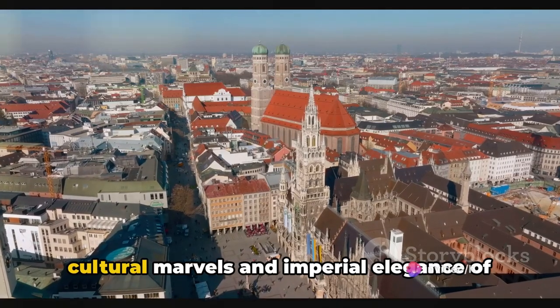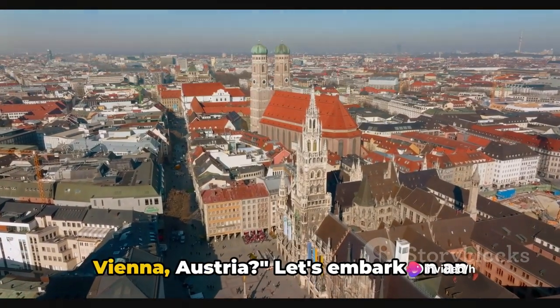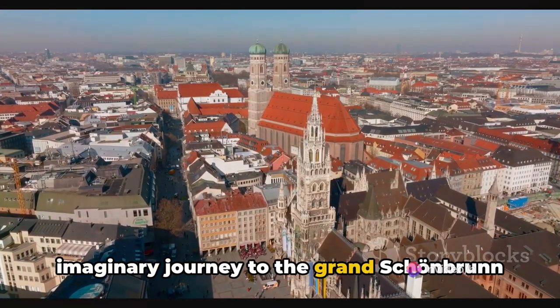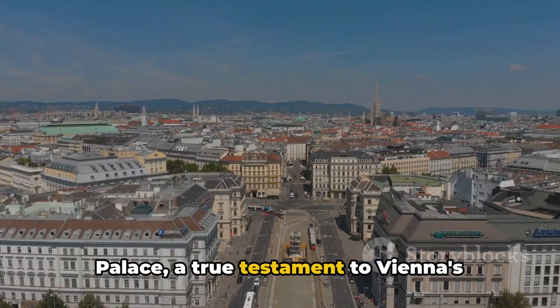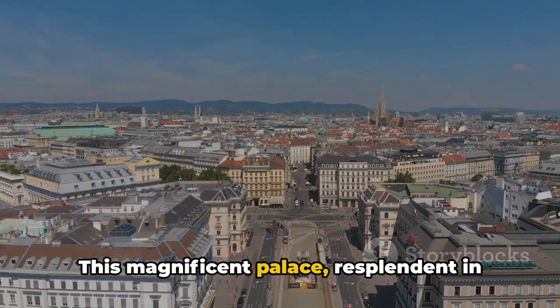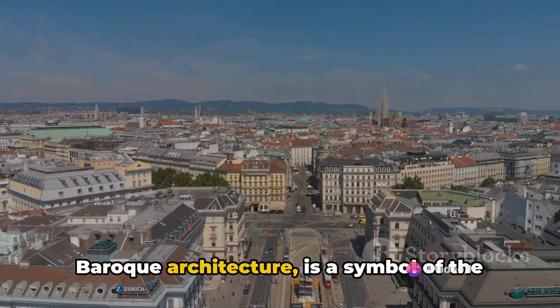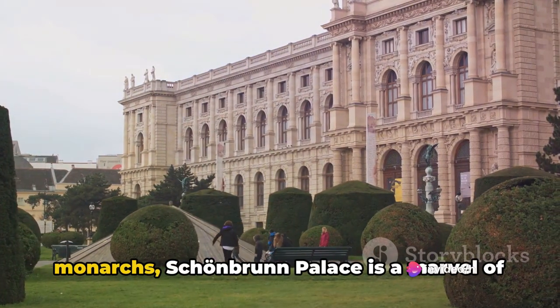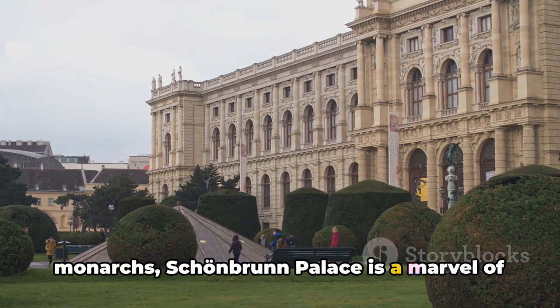Have you ever wondered about the cultural marvels and imperial elegance of Vienna, Austria? Let's embark on an imaginary journey to the grand Schönbrunn Palace, a true testament to Vienna's imperial past. This magnificent palace, resplendent in baroque architecture, is a symbol of the city's rich heritage, once a summer residence for the Habsburg monarchs.